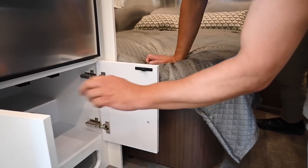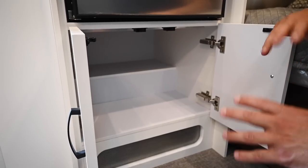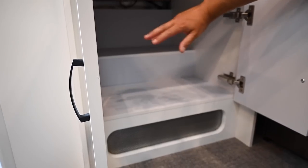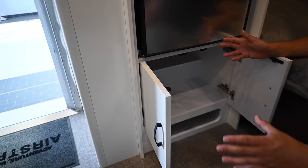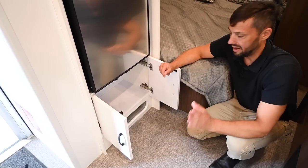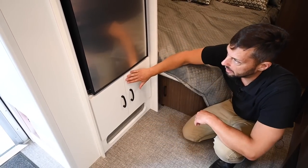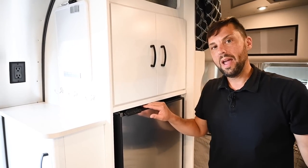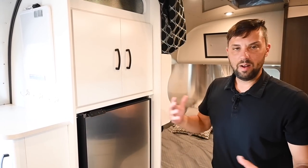Below the dinette is deep storage — a great spot for your smoothie maker, coffee maker, and large kitchen appliances because it goes up and over the wheel well and is really deep. Underneath the refrigerator area is a vent for the refrigerator cabinet to breathe. The great thing about compressor-style refrigerators is they don't throw heat inside the trailer, unlike propane absorption-style refrigerators which emit a little heat inside, working against your cooling.